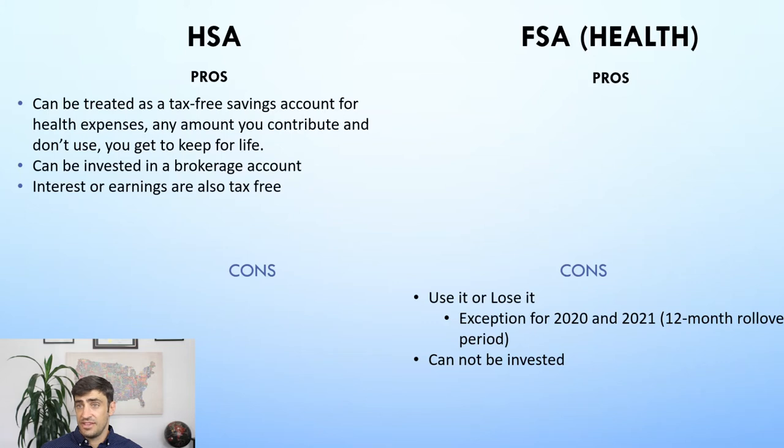So potentially, you put $5,000 into the HSA this year, you didn't use it, you invested it all, and you don't actually use it for the next five years. That $5,000 grows to, say, $10,000. That $5,000 gain is non-taxable too, which is awesome.